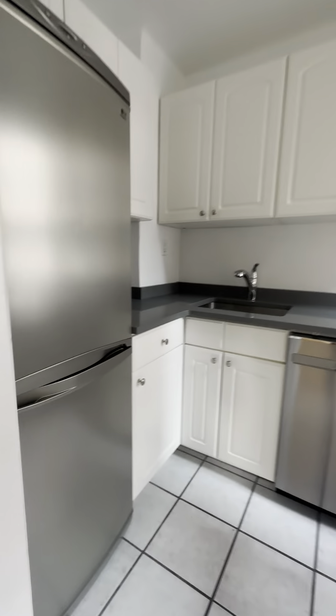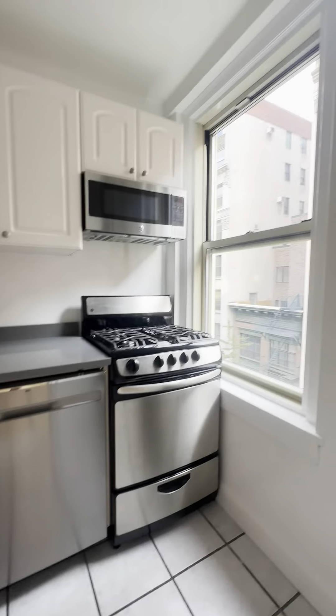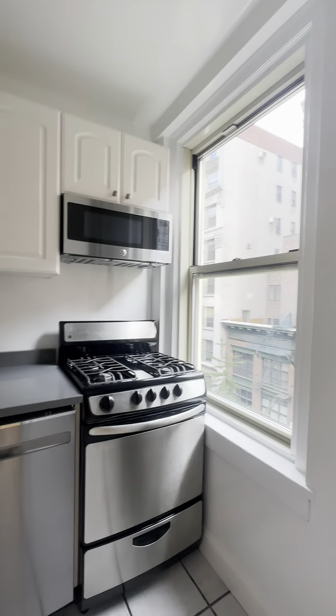You enter into the kitchen. You have full-size appliances, a nice window in the kitchen, and a dishwasher.